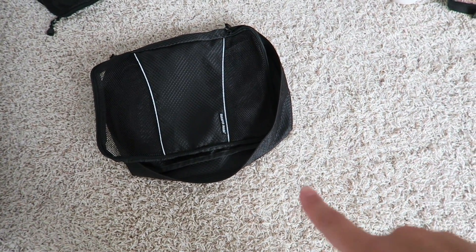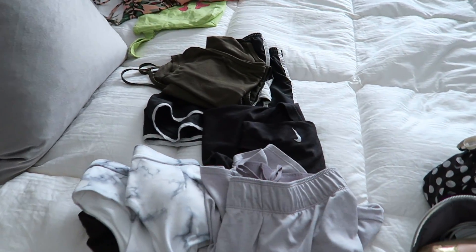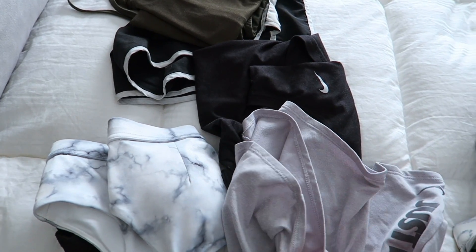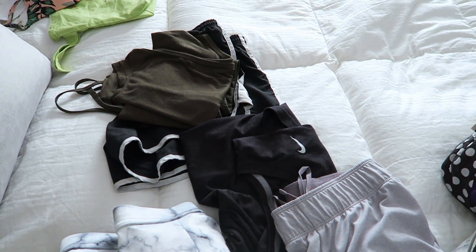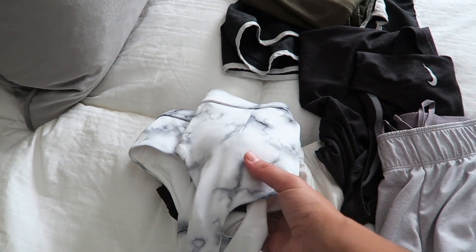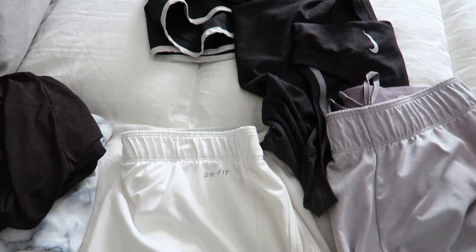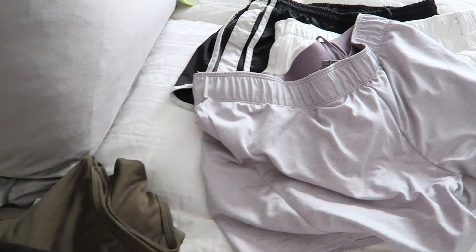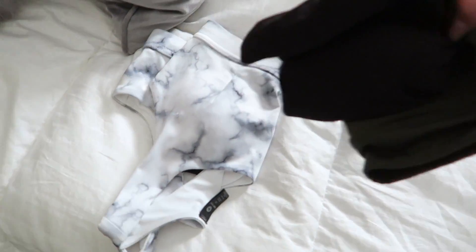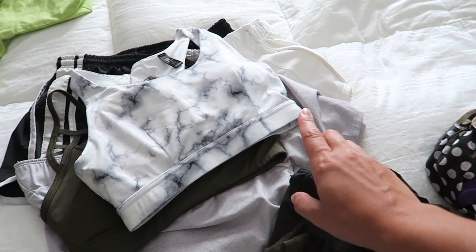Next I'm going to use my medium size packing bag for all of my workout stuff. Joshua said we're going to be working out pretty much every day, so I'm planning for about three of the days. I do not like to re-wear workout clothes, so I'm bringing three outfits: three different pairs of Nike shorts — I love these white ones and then I have a gray pair — three little tanks, and three sports bras. Although I need to find my black sports bra too.